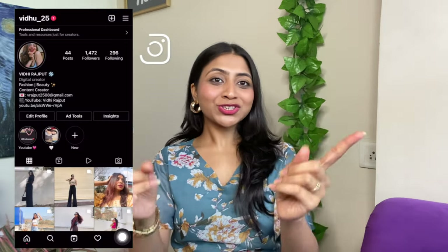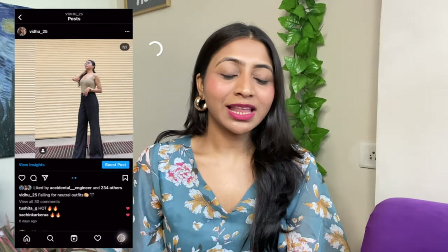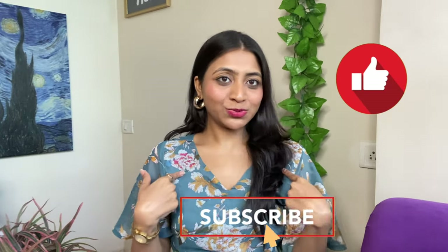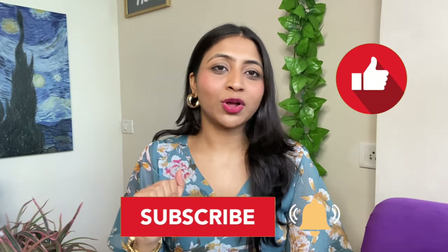So guys, that's all from my side. Make sure you comment and let me know which dress you liked in this video. I think my favorite has to be the teal one I am wearing and the peachy pink flowy one that I also like. If you liked this video, please like, share, and subscribe to my channel, and hit the bell icon to get a notification every time I post a new video. I will see you next time. Bye bye!